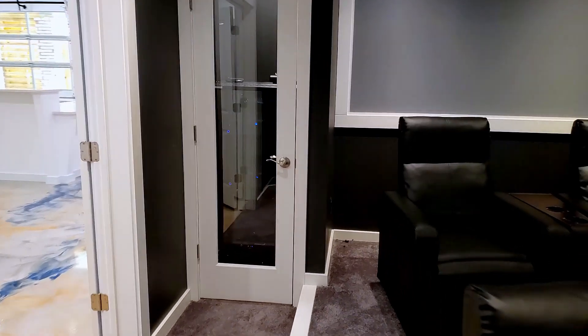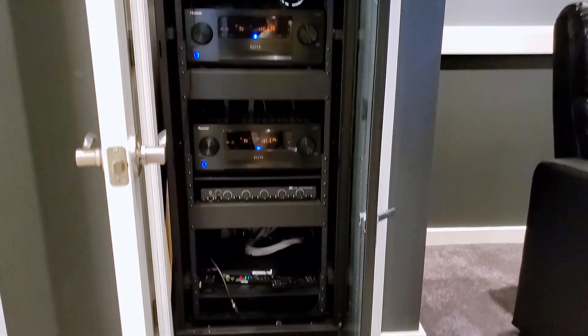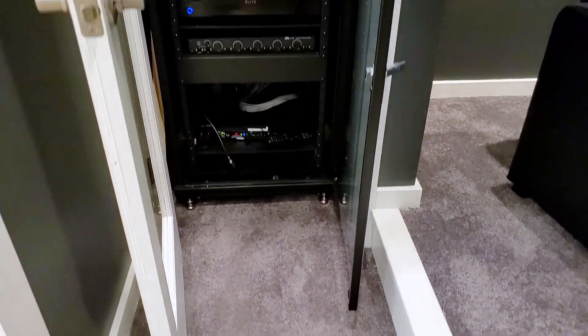Here we also have the bulk of the AV and networking equipment, but not all. Due to space and design constraints we had to hide the rest elsewhere.